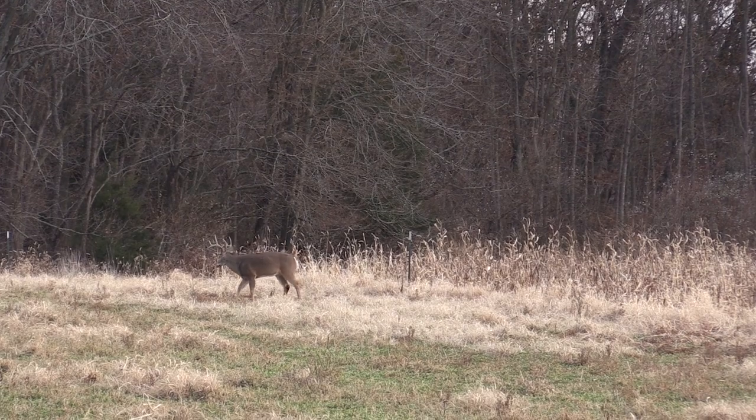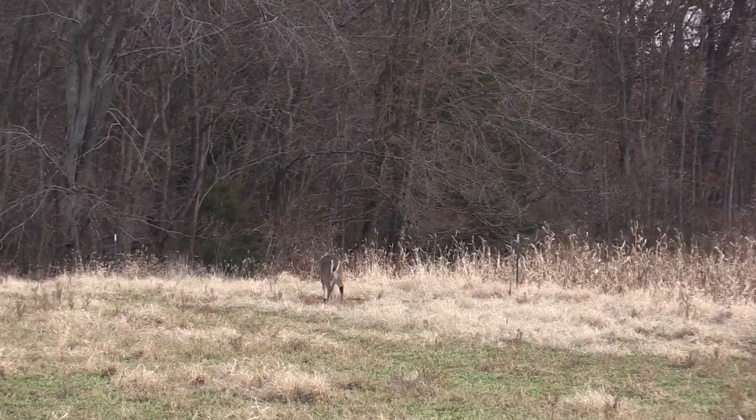Coming up later in the show, we're going to hunt with Steve Bartilla in Illinois, where he puts deer nutrition at the top of his list. But right now, Tim Newman from Analogix is going to take us into a forest and show us how we can manage the understory for better deer and better deer hunting.